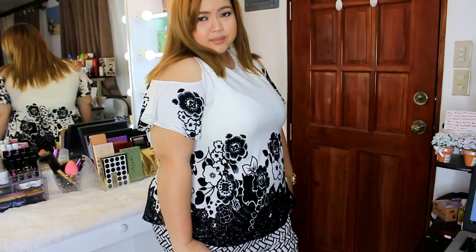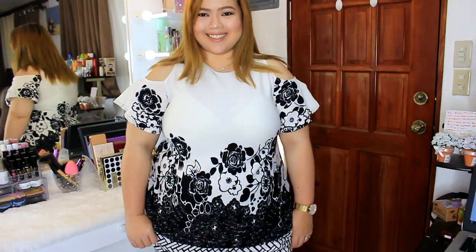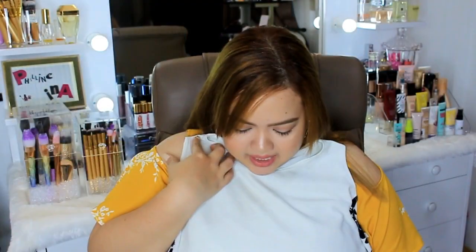This is the last cold shoulder top that I got, and this is also really, really cute. Black and white lang siya, and it's also that print na mas marami sa baba, tapos it fades going up — parang ombre na print. And I love it a lot. Alright, so yun na yung mga cold shoulder na nabili ko, guys. Now let's move on to the other clothes that I bought.